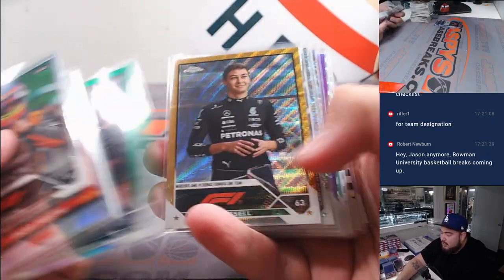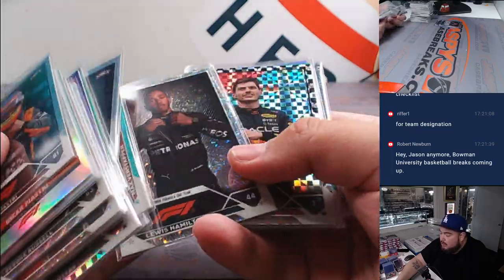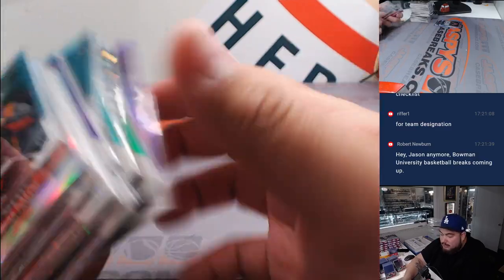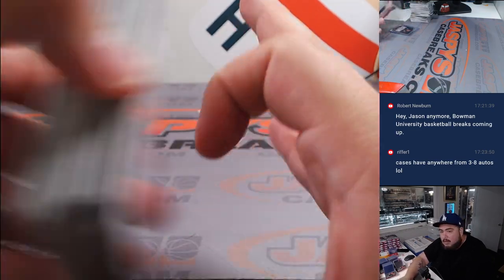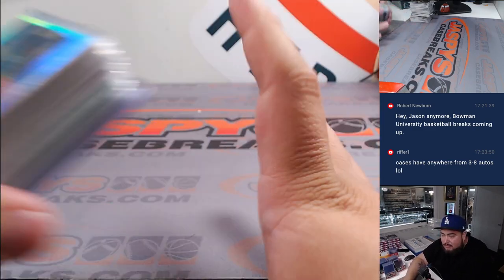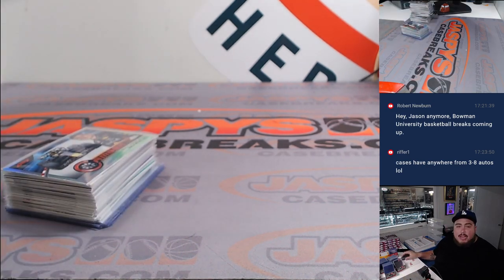There you go guys — first two-boxer. We got an autograph, got some numbered cards. I don't think anything too crazy just yet out of this case, but it looks pretty nice this year. We did get Vesti numbered and a little Cordial autograph. I remember it was really tough to hit an autograph back in 2020, then they made it a little bit easier in 2021, even easier in 2022 — I was averaging like six per case last year. Either way, there you go guys, that was the break. Another one's in the store if you guys want to run it back — JazzysCaseBreaks.com.